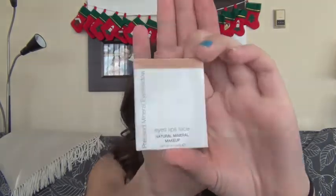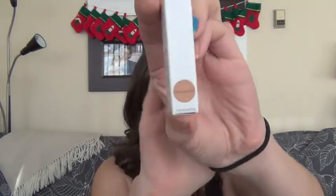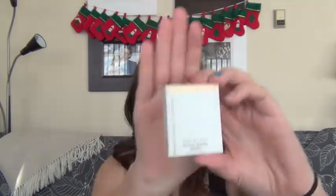I've also got some eyeshadows and these are the ones that I use most often during the day. Even on my casual days I'll always put these on. They are also from e.l.f. This one is in the color Miss Popular, and this one is a highlight called Beauty Queen.